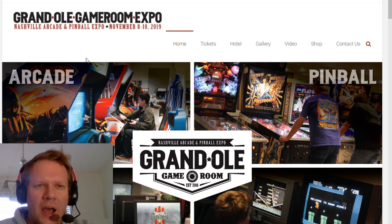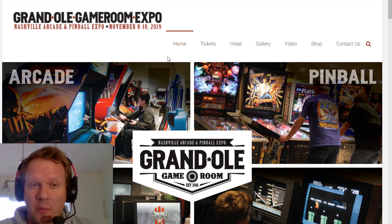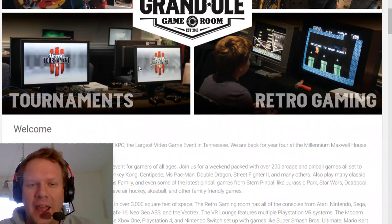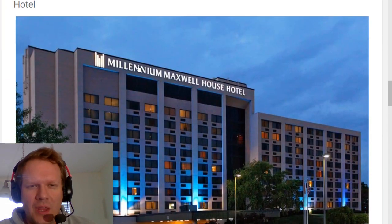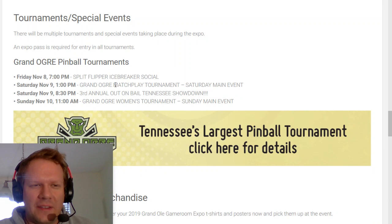First, I want to talk about the Grand Ole Game Room Expo, November 8th through 10th in Nashville at the Millennium Maxwell House Hotel — I will be there all weekend. The show starts Friday at 4 p.m. and goes all night, Saturday is the big day, and Sunday is more low-key but they'll still be open.